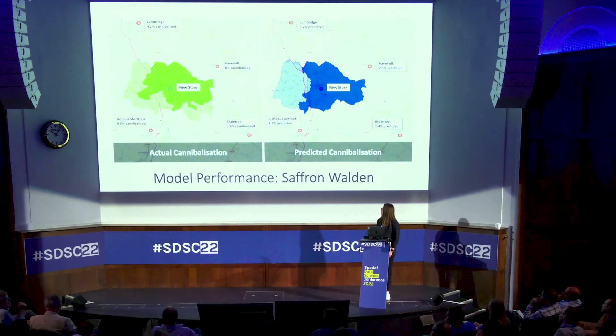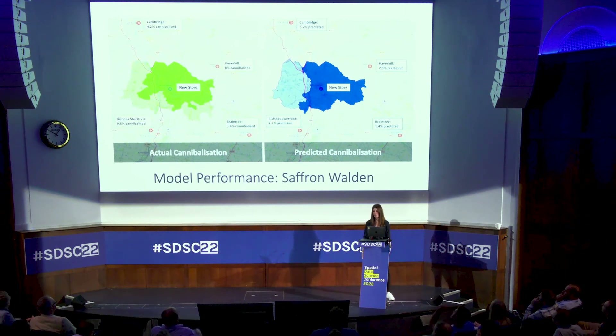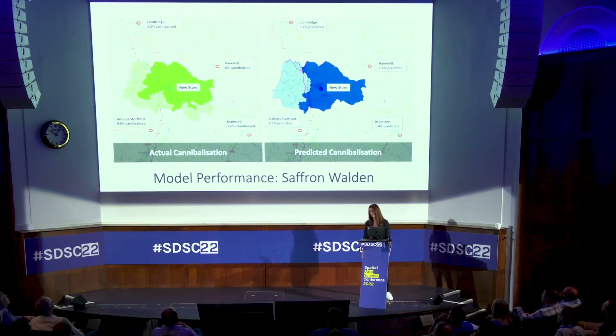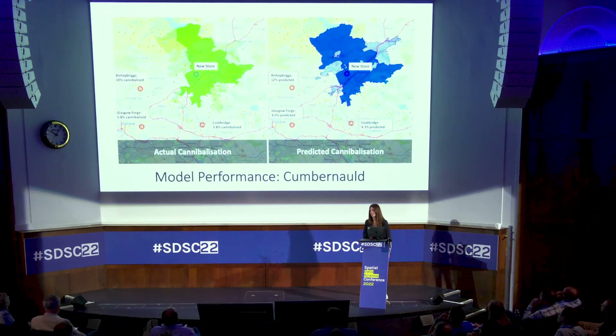Moving on to Saffron Walden, near Cambridge. Again the primary catchment was pretty accurate — it missed a slight chunk and under-predicted it to be secondary. The secondary catchment in the south of the picture was slightly under-predicted as well. Cambridge was under-predicted by 1%, Haverhill was 7.6% against an actual of 8%, Braintree was under by 2%, and Bishop's Stortford was under by 1.2%. It looks like quite a rural area with a slight under-prediction overall, but it still wasn't too bad.